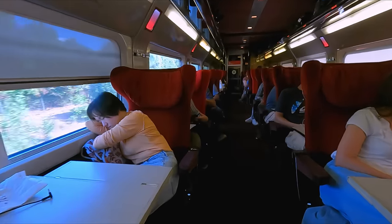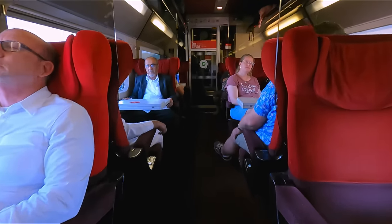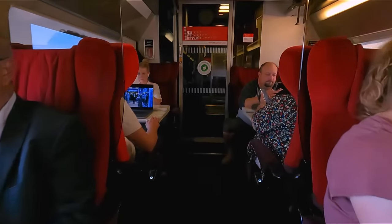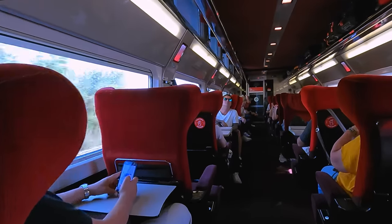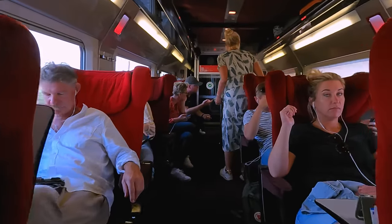Moving on to first class, in a spacious 2-plus-1 seating layout — these seats really look like armchairs. Eurostar has two ticket types for first class, with the more expensive one including a complimentary meal service.